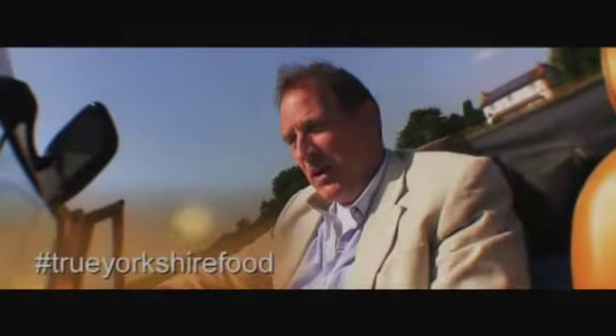It's True Yorkshire Food. My name's Nigel Brown and I'm going to be taking you on a journey of food adventure through Britain's biggest county, Yorkshire.